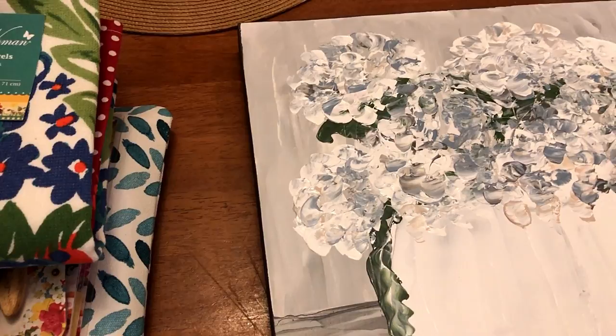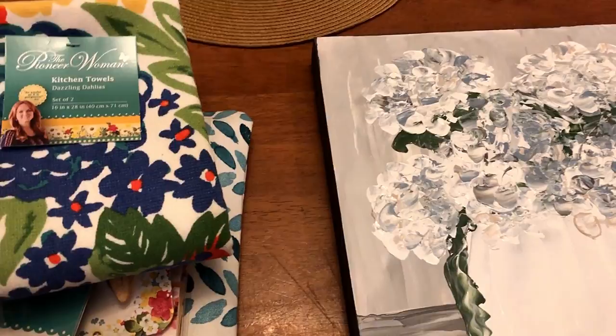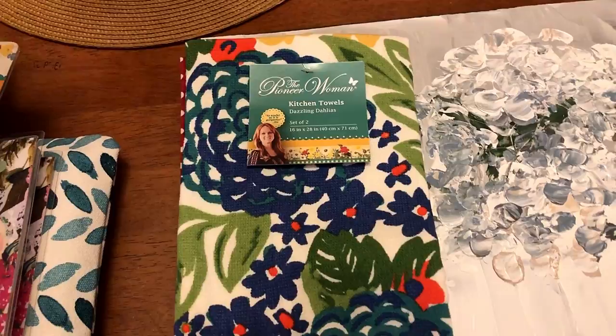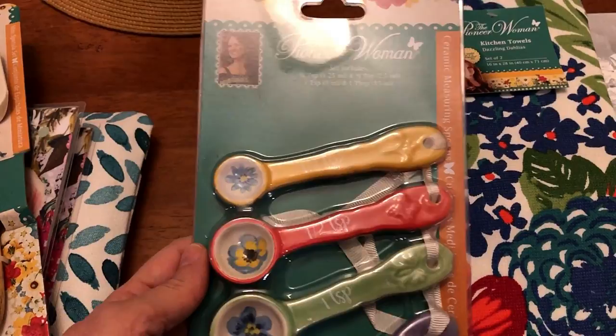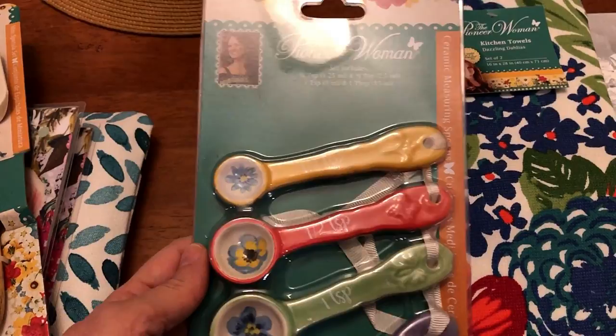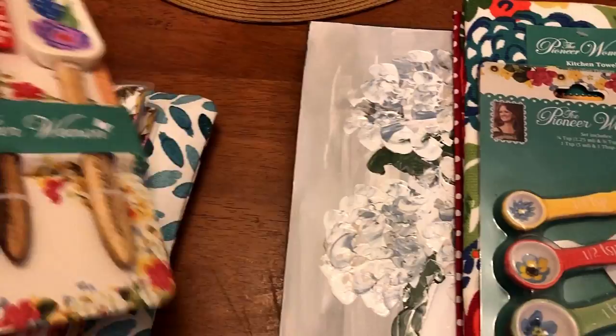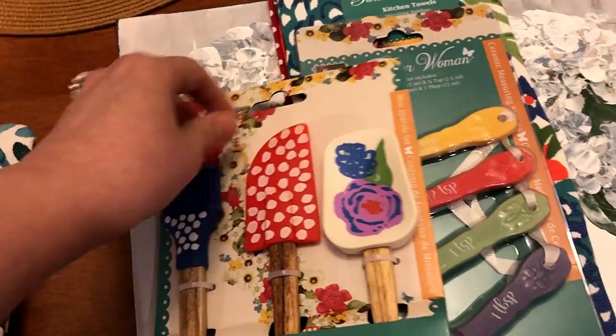She sent me this amazing painting — she uses palette knives — and I cannot wait to hang it up. I told my husband I want to really think about where I want to put it; we're going to hang it up this weekend. She also knows my love of Pioneer Woman, which she loves too. She gave me a note, which is always so sweet, and I save every note and card I get from you guys. I got some Pioneer Woman kitchen towels — I love the colors — plus some measuring spoons and some spatulas.